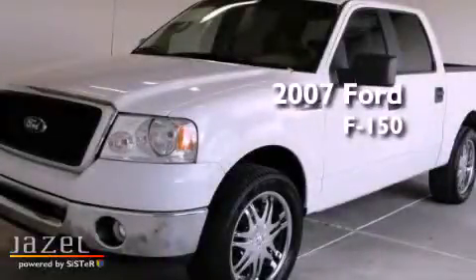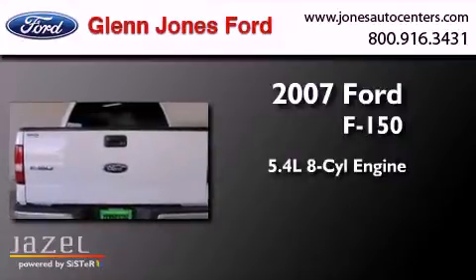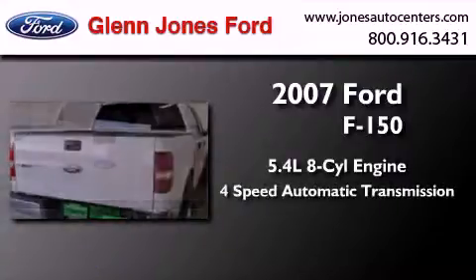This is a 2007 Ford F-150. It has a 5.4-liter, 8-cylinder engine and a 4-speed automatic transmission.